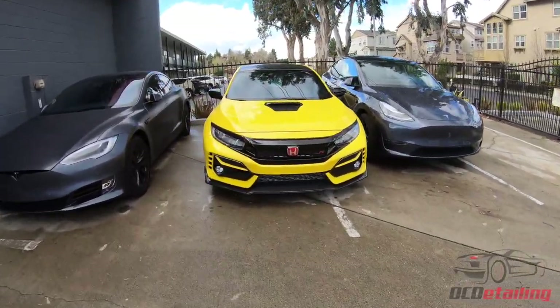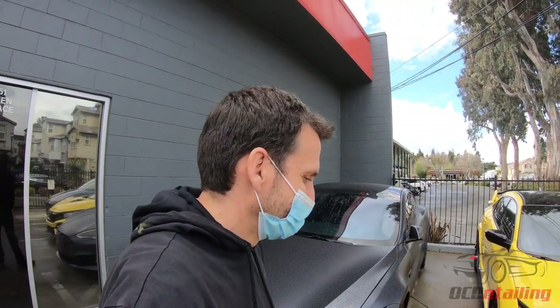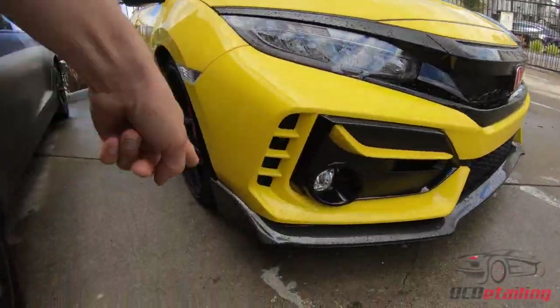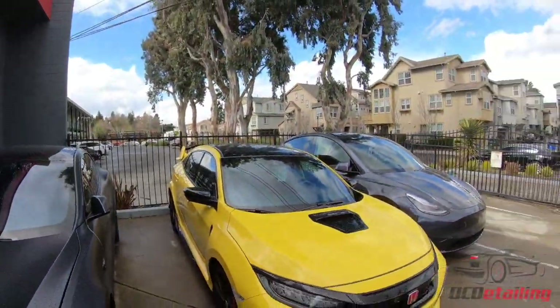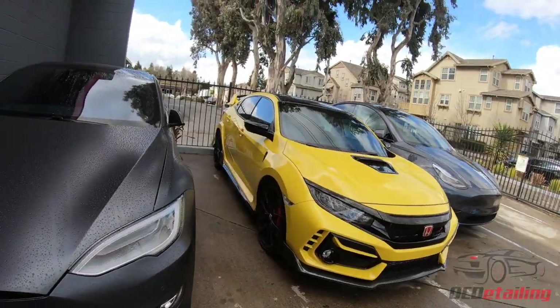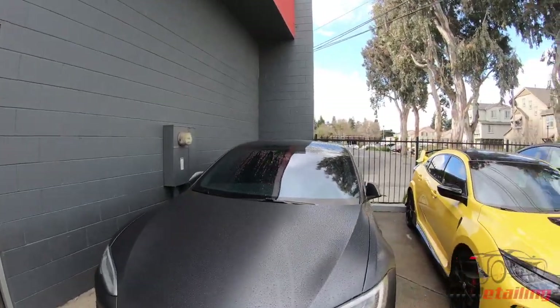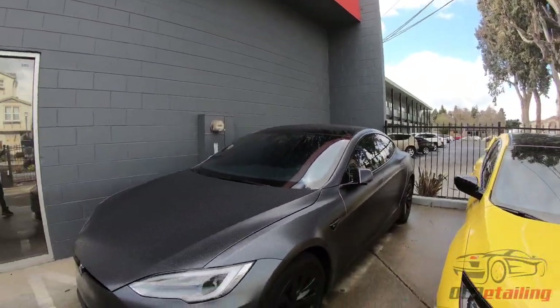We got a super cool Type R over here we're going to do some work on. This is for a special customer who's also a good friend of mine. He didn't like the fake carbon fiber that comes on these — typically the pieces on the front, sides, and back are plastic that looks like carbon fiber but it's not — so he replaced them with real carbon fiber, to the tune of a bazillion dollars, and he also has a really expensive spoiler. He dropped this off for a full wrap, so it'll be fun to see it all done. And there's Alex's car — notice all the windows are tinted so he can watch porn in privacy.